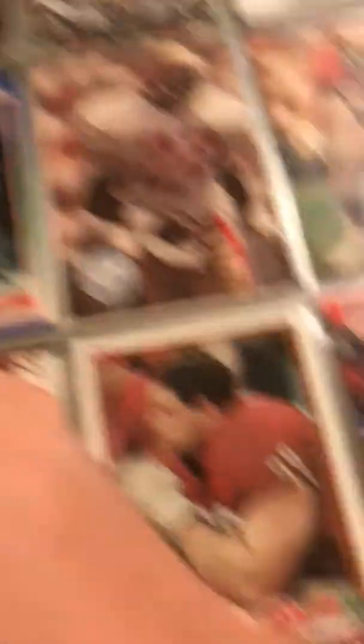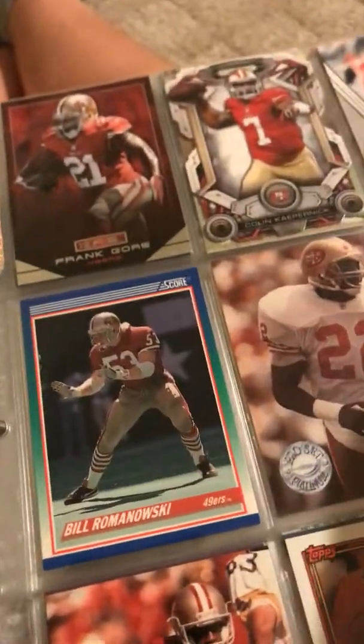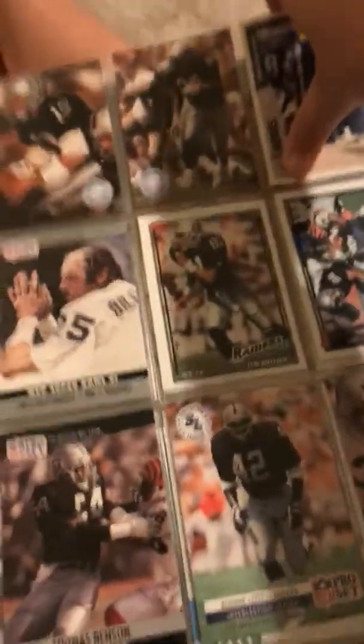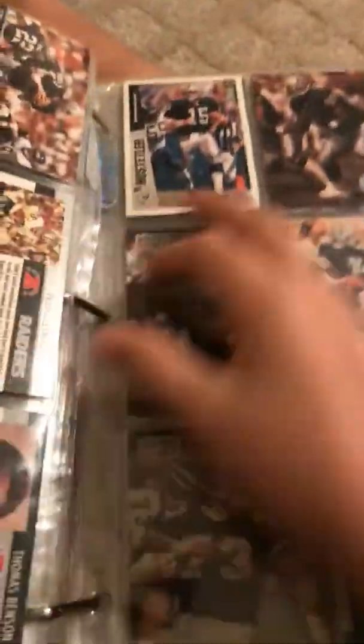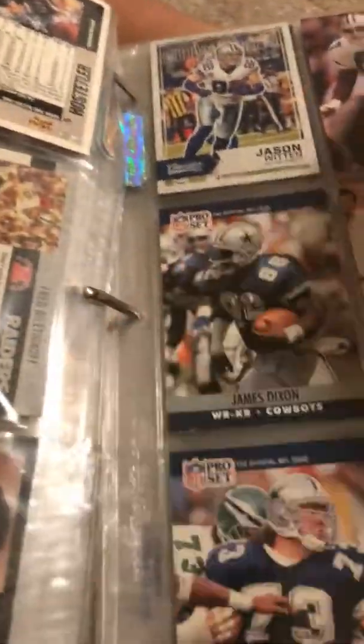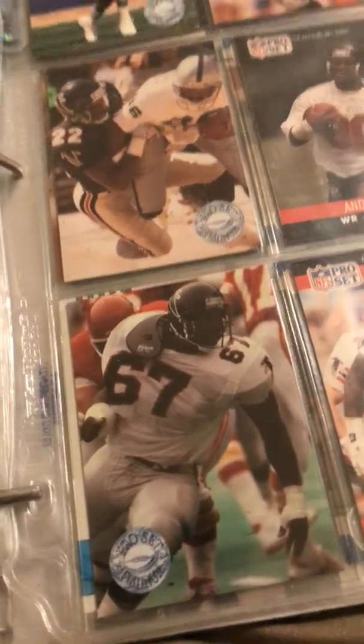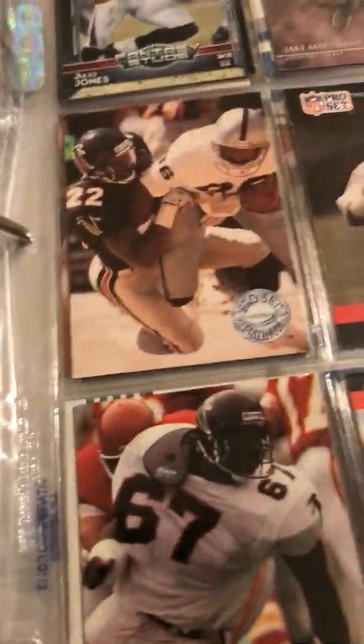This is Colin Kaepernick — I know he's not very respected because he doesn't stand up during the national anthem, but I just like it because his card is really thick and has a cool design. This is the 49ers, more 49ers. We got the Rams, more Rams. We got the Giants. Here's my Cowboys, more Cowboys. Here's the Falcons — I know a lot of people like them.